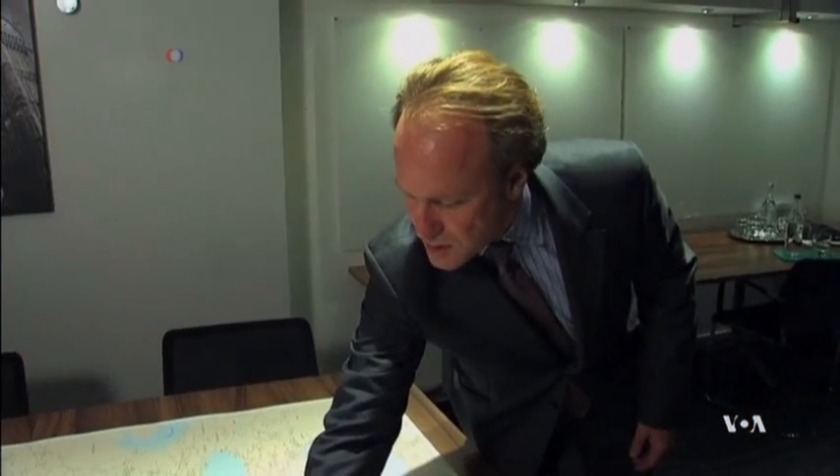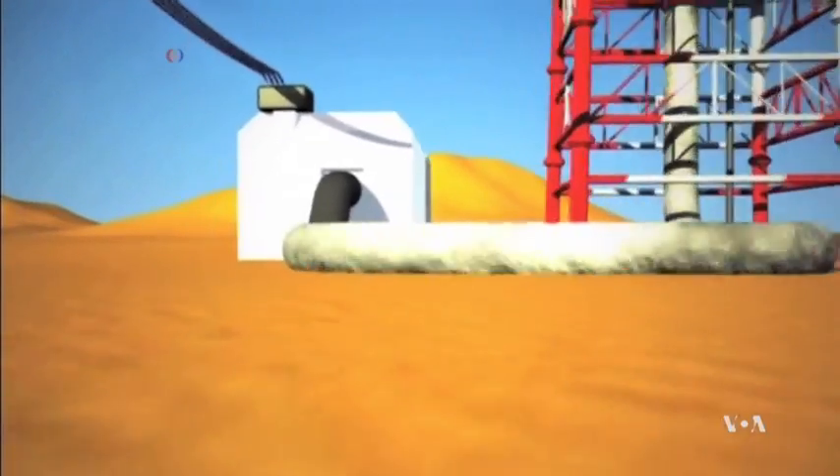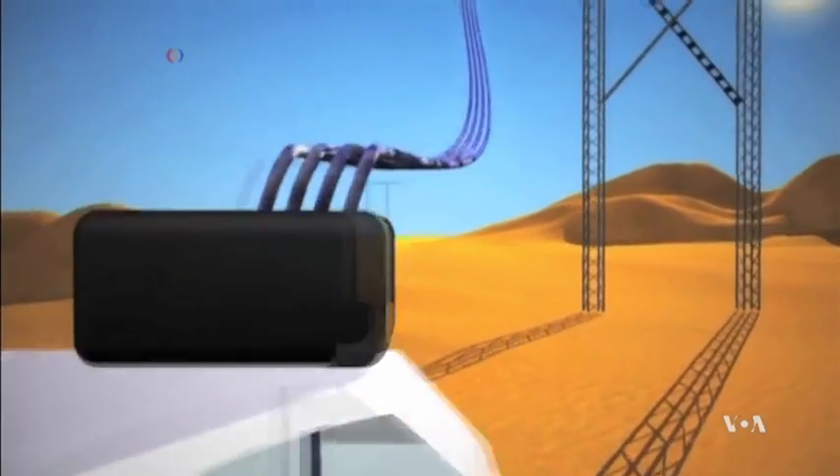Kevin Serra is the CEO of NUR Energy. He explains that you can store that heat very easily, so you can continue producing electricity after the sun goes down. In a heat exchanger, the molten salt turns water into steam for turbines that turn electrical generators.